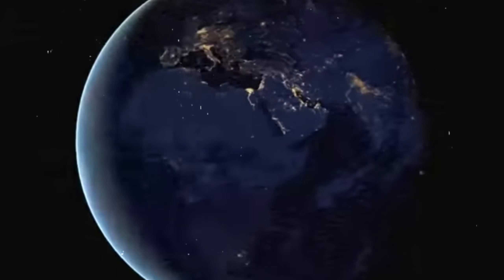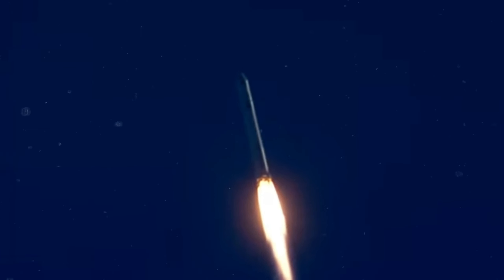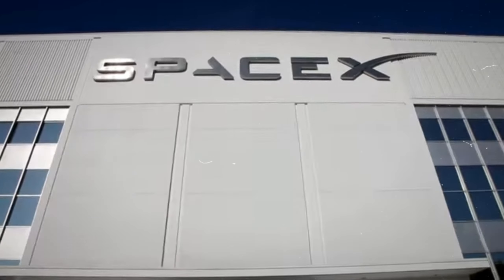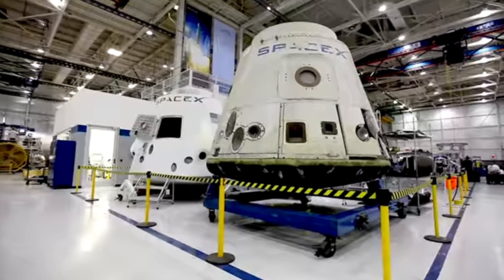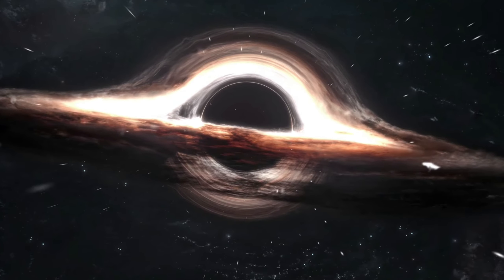What do you think about the potential of SpaceX suits in shaping our future in space? Share your thoughts in the comments, and don't forget to like, share, and hit the bell icon for more exciting content. The stars are within our reach, and with SpaceX leading the way, the sky is not the limit — it's just the beginning.